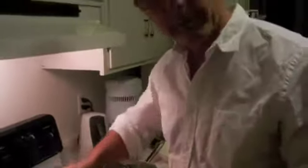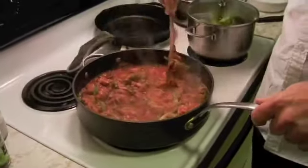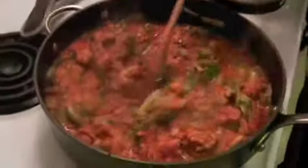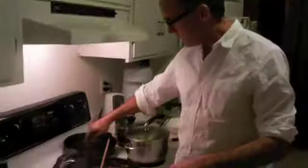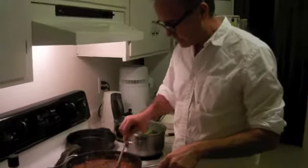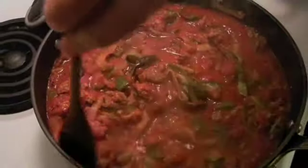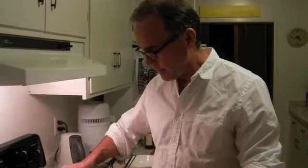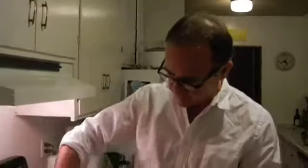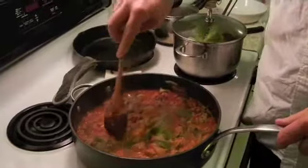What Joe did is he transferred the contents to a bigger pan. What's in there now is the ground turkey, the onions, and the bell pepper, plus the zucchini and tomato sauce. The zucchini is going to be almost like a fettuccine once it's all cooked up — it will have the texture of a thoroughly cooked pasta. But it will be wheat-free; it won't contain any gluten or any grain whatsoever.